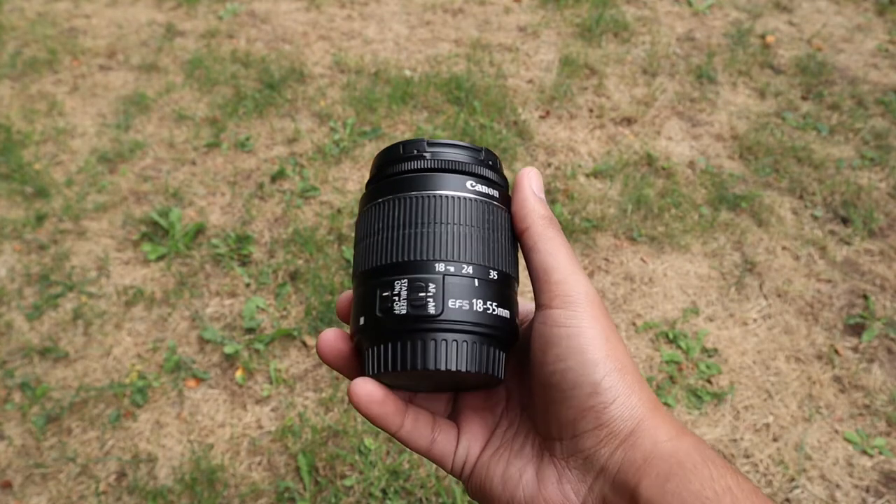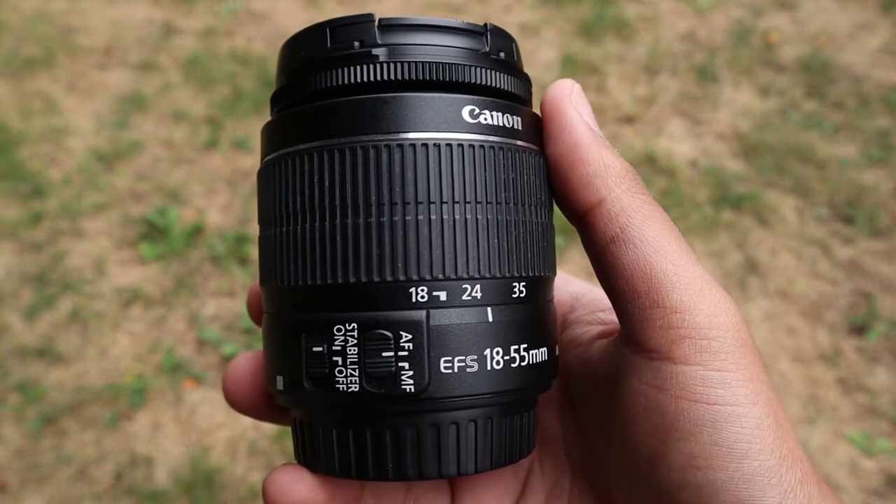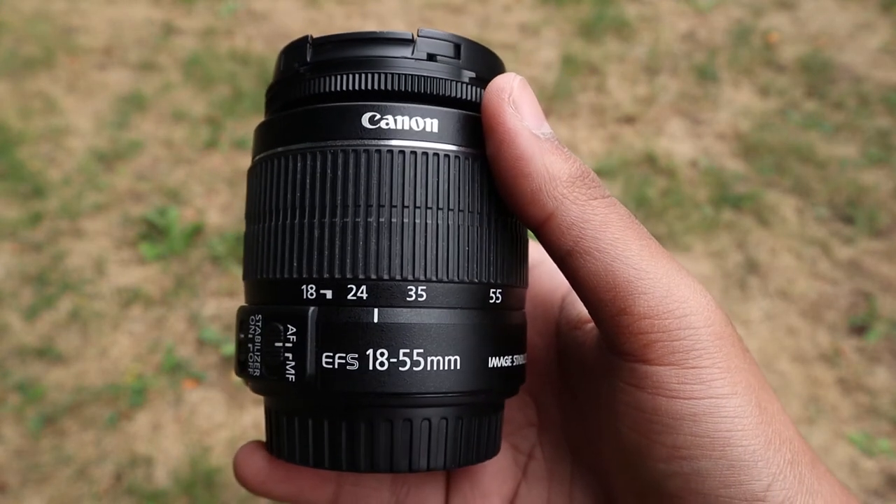At the time of recording this video, you can get it for around $300 with a kit lens, and in my opinion that's a pretty good price — but there's a reason why.